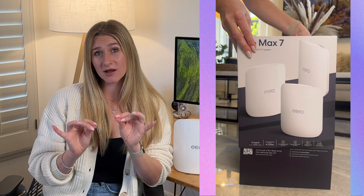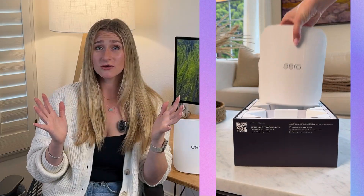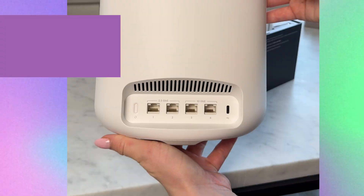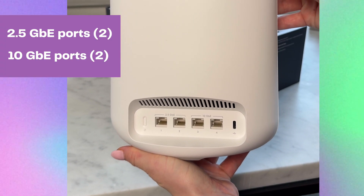My first impression as I unbox these routers is they are massive — they're huge. I've never seen any routers this large. They're also really heavy, very sturdy, and very well-built, which I've come to expect from the Eero product. And if you turn them around, you'll see they actually have four ports on the back: two that support 2.5 gigabits and two that support 10 gigabits.